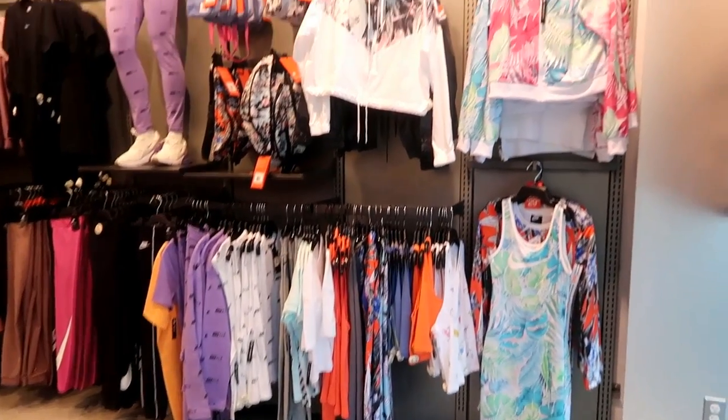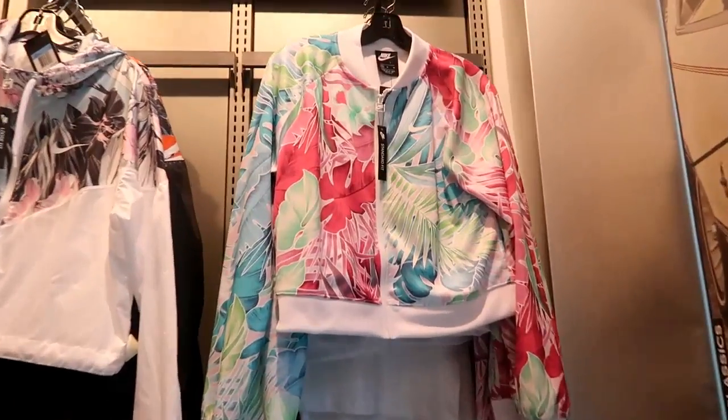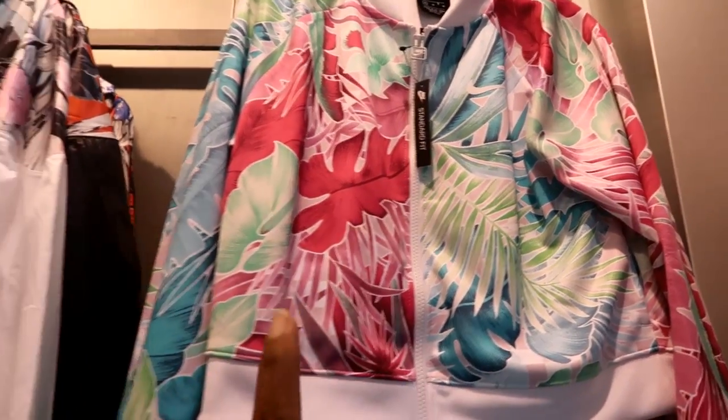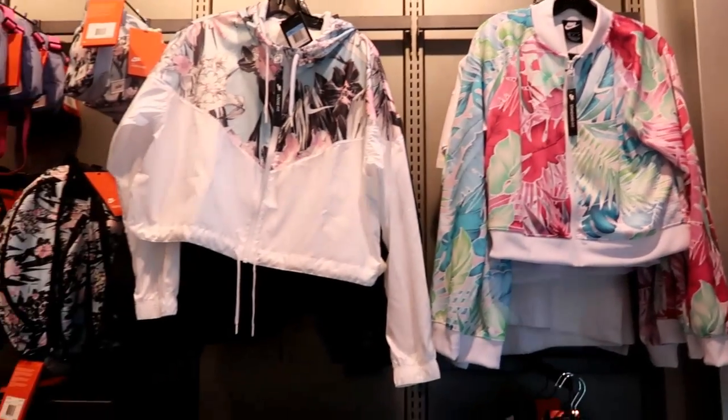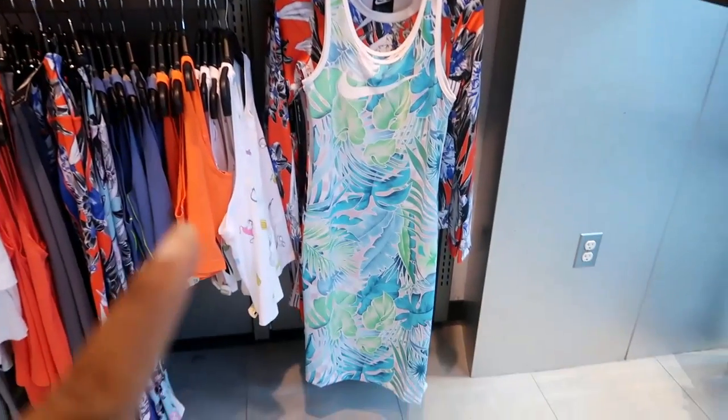Welcome back to my channel! Today I am inside the Ladies Footlocker. I wanted to come and look at some shoes, but they always have the cutest clothing. I'm not gonna go through all the prices but I will show you what they have. Those are some cute little jackets, and you got these dresses down here.